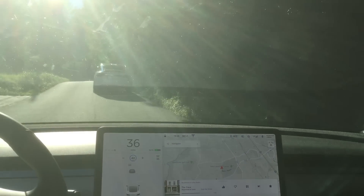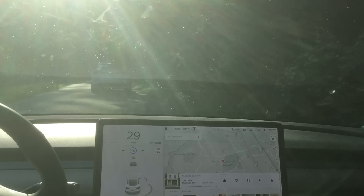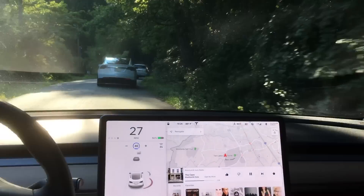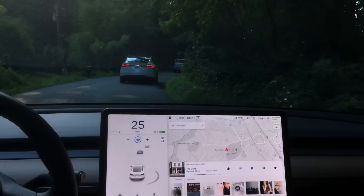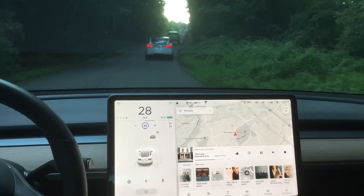I'm really curious what you guys think — let me know down in the comment section below. Do you think that autopilot is following the car or the lane lines or both? What about this situation where there are no lane lines?